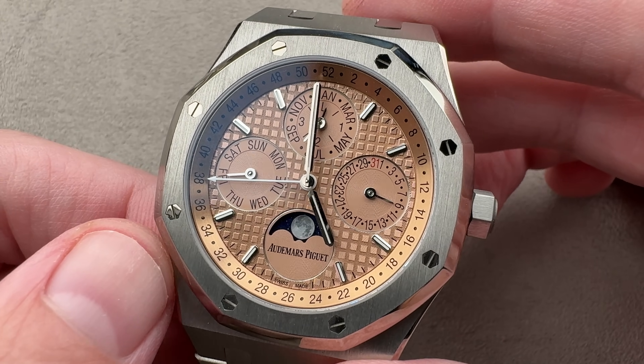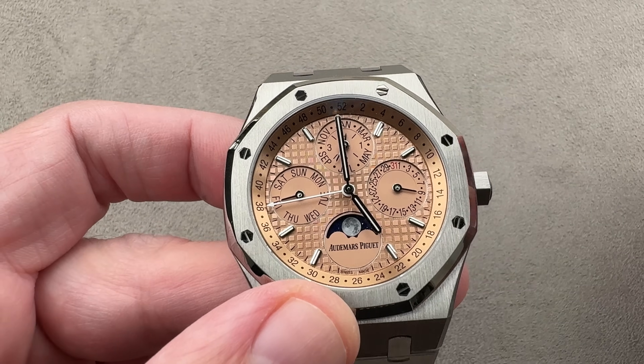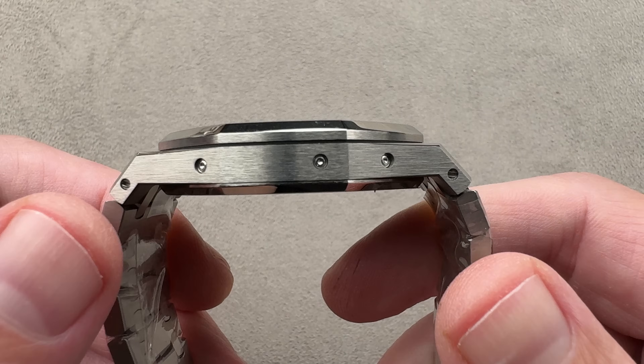150 pieces for Japan, 150 pieces for the rest of the world. Take a look at the size: 41 millimeters in diameter. It's large though not oversized. We'll talk about the fit in a moment.